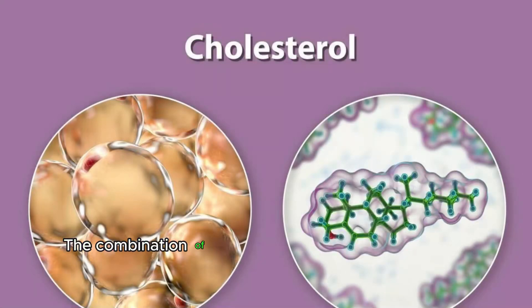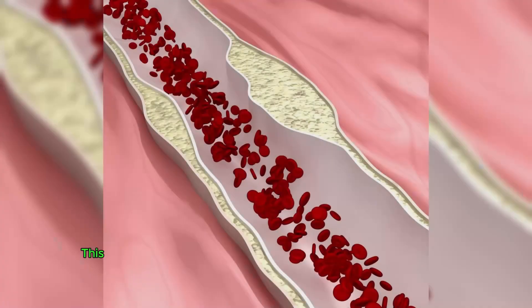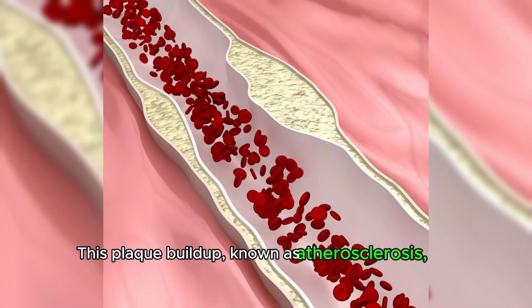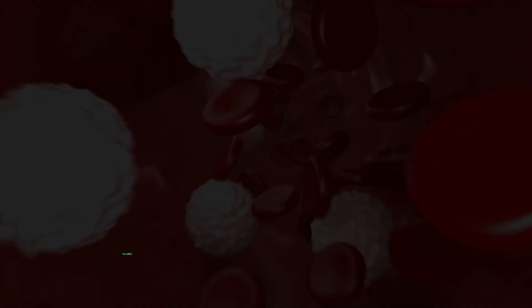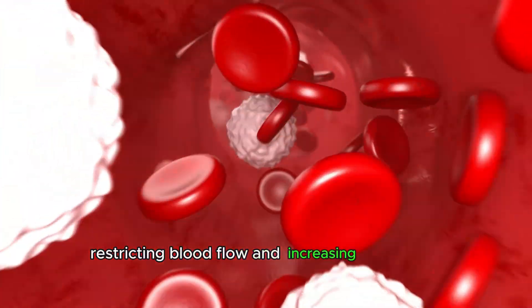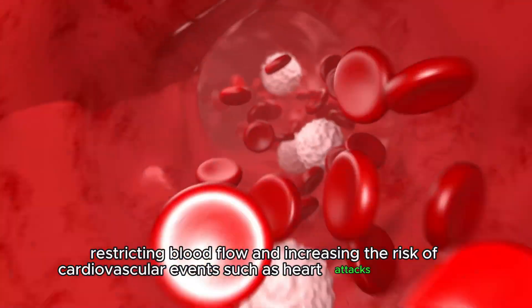The combination of cholesterol, inflammatory proteins leading to fibrosis, and calcium forms the basis of arterial plaque. This plaque buildup, known as atherosclerosis, can gradually narrow and stiffen the arteries, restricting blood flow and increasing the risk of cardiovascular events such as heart attacks and strokes.